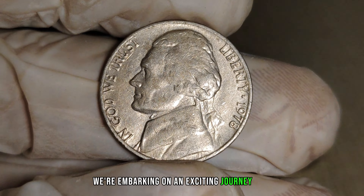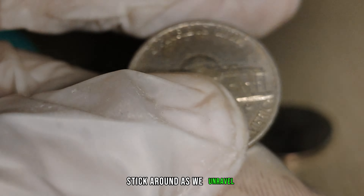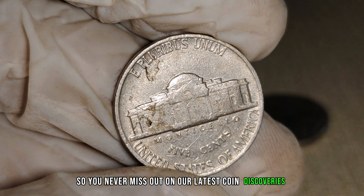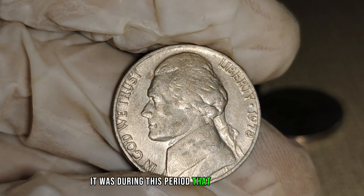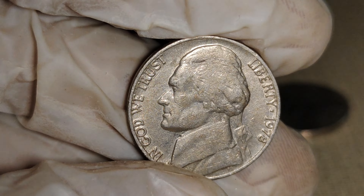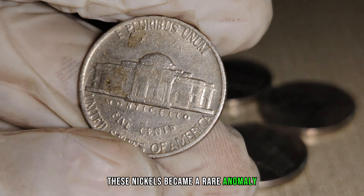We're embarking on an exciting journey into the world of rare coins, focusing on the 1978 No-Mint Mark Jefferson nickel. Rumor has it that this seemingly ordinary 5-cent piece could be worth millions. In 1978, some Jefferson nickels left the mint without a mint mark, creating an unintentional rarity that has captivated collectors and coin enthusiasts alike. Minted in the absence of the customary P or D mark, these nickels became a rare anomaly, hidden in plain sight.